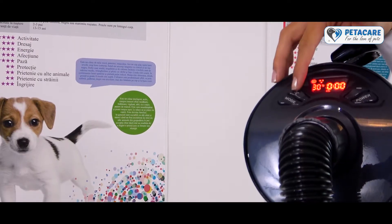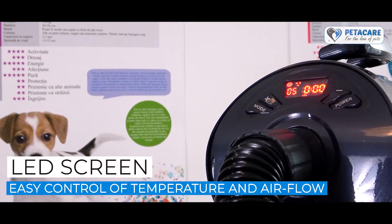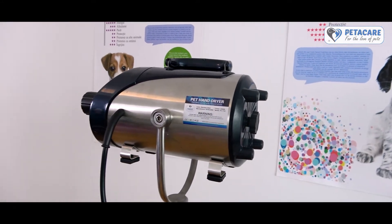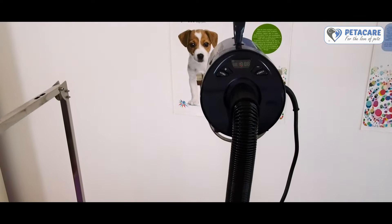Our modern dryer is equipped with a LED screen, which offers the user full and easy control of the temperature and airflow settings. The patented technology dryer was developed to regulate the temperature settings in relation to the speed of airflow.